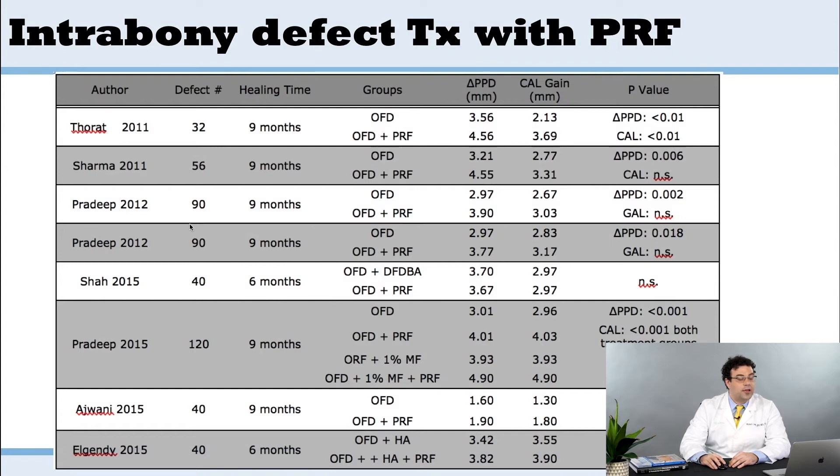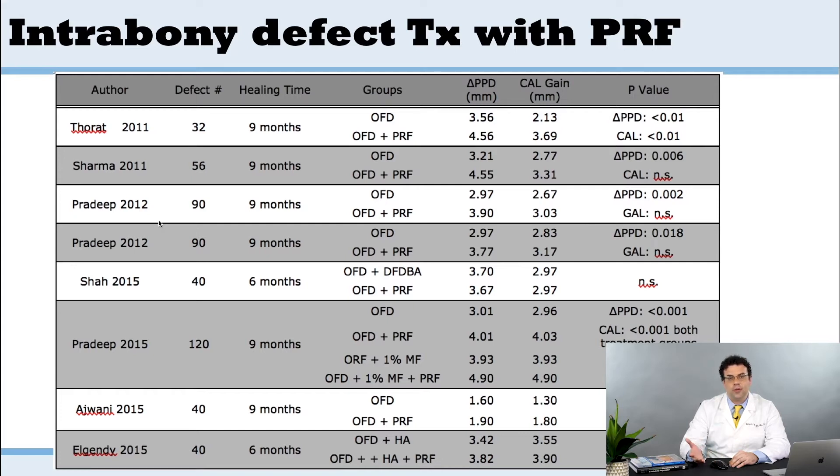It's quite interesting to look at the number of studies done in this field. When we wrote the first textbook on platelet-rich fibrin in 2016, there were many randomized studies comparing open flap debridement to OFD plus PRF, showing improvements in periodontal pocket depths and clinical attachment level gains. When comparing DFDBA versus PRF, there was no difference in pocket depth reduction or clinical attachment level gains.